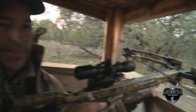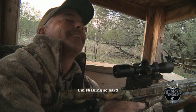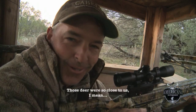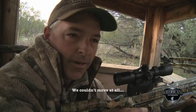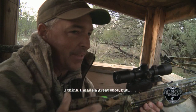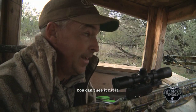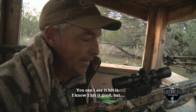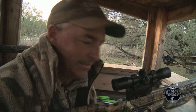Oh my gosh, oh my God. I'm shaking so hard. Those deer were so close to us — they were just right there. We couldn't move at all. We finally got a wind. I think I got him. I think I made a great shot. That arrow is so fast you can't see it hitting. I know it hit good. I was right on him — it's about 33 yards. That was awesome.